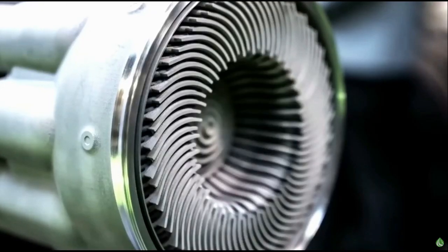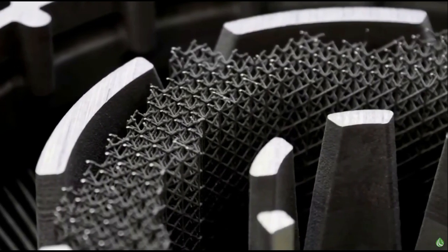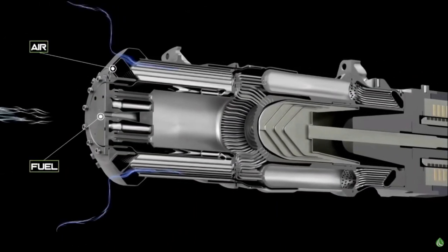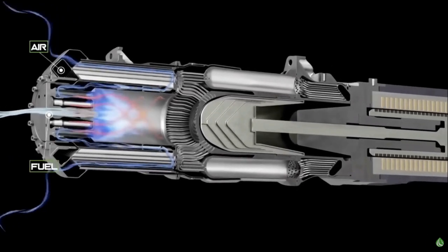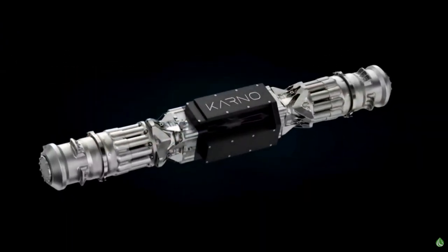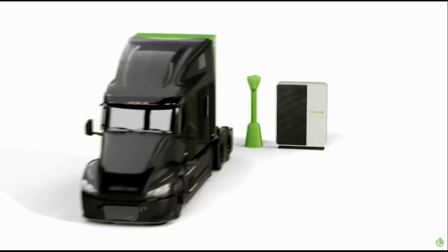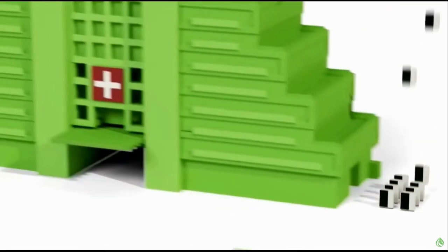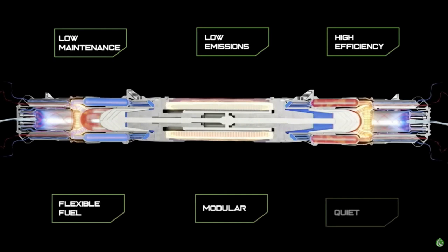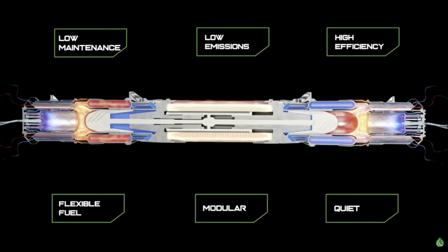The Carno Generator is built on years of development in aerospace engineering, heat transfer, and additive manufacturing technology. Its inherent design is efficient, scalable, and low maintenance. When it comes to efficiency, the Carno Generator is expected to deliver nearly 60% thermal efficiency, while also offering exceptional power density. With a modular and scalable design, the Carno system can be customized to meet specific power needs, enough to power anything from an EV charger to an entire hospital. With only one moving part per shaft and no oil or other lubricants, the Carno Generator requires minimal maintenance and produces very little noise or vibration.